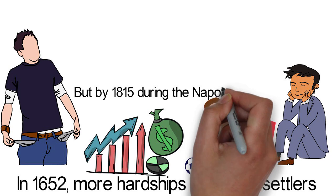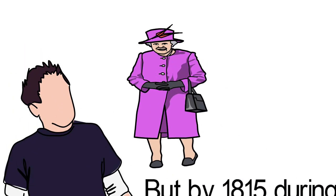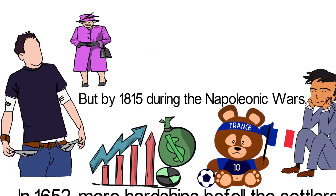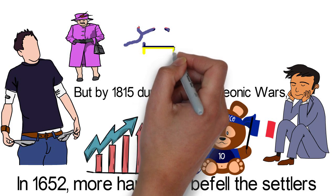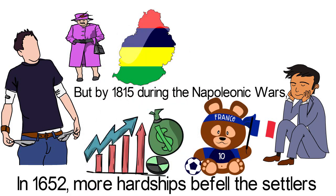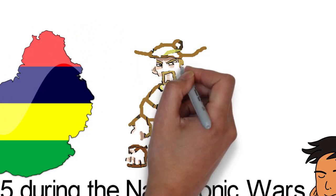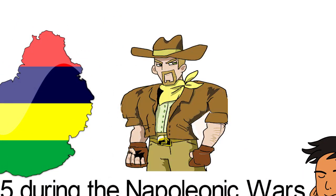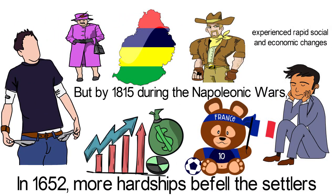But by 1815, during the Napoleonic Wars, the island fell into the hands of the British. However, laws, languages and other French institutions on the island were maintained. The name of the island reverted to Mauritius under British rule. The British administration, which started with Robert Townsend Fakouha as governor, experienced rapid social and economic changes.